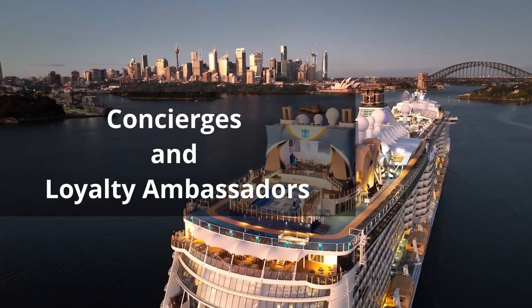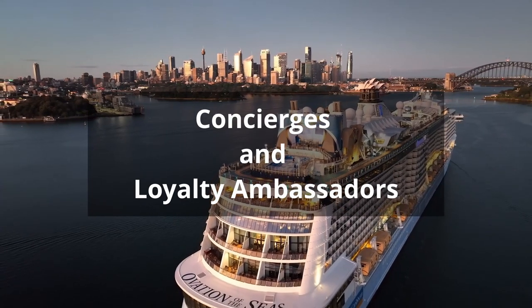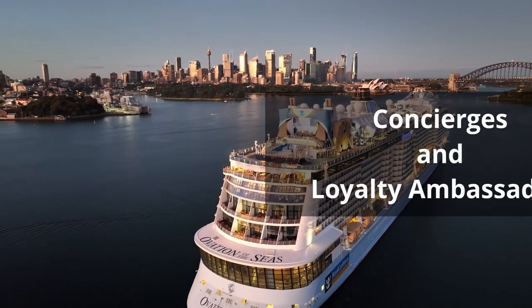Next we'll have a look at Concierges and Loyalty Ambassadors. Every Royal Caribbean sailing should have a Diamond Concierge, a Suite Concierge, and a Loyalty Ambassador.